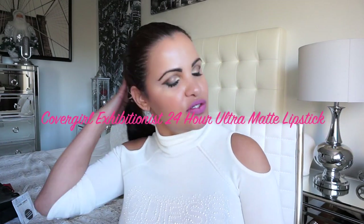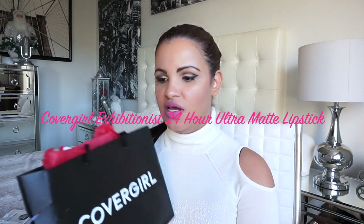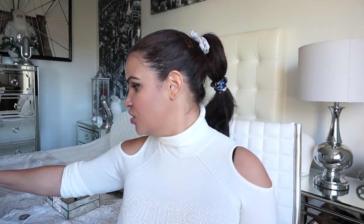Hi guys, welcome back to my channel! Today's video is super fun and super overdue. We're going to be trying on some shades from the CoverGirl new matte collection. Thank you so much to CoverGirl — they were so sweet to send me 11 different shades. They also sent me a Christmas card, which I really appreciate. I hope you guys had a fabulous holiday and a fabulous new year!